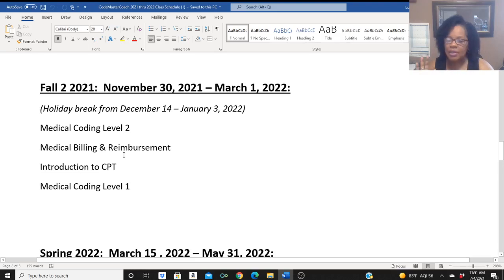I have students that want to just take it slow, do one course at a time, and I don't blame them. But I have others that are up against a deadline — they've got to be finished. You can double up and take additional courses. And as promised, I will be bringing in another Medical Coding Level 1 class.